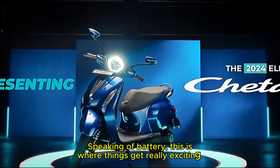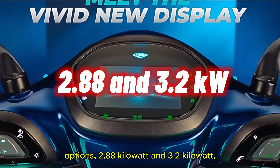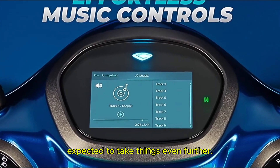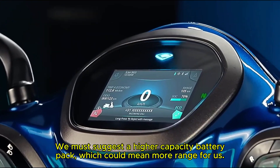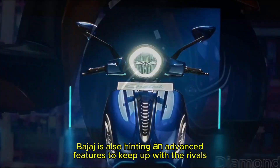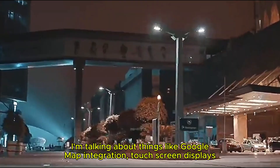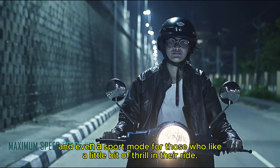Speaking of battery, this is where things get really exciting. Right now the Chetak comes with two options — 2.88 kWh and 3.2 kWh — giving a range of 123 to 137 km. But the 2025 model is expected to take things even further. Rumors suggest a higher-capacity battery pack, which could mean more range — no more range anxiety during long rides. Bajaj is also hinting at advanced features to keep up with rivals like Ola S1, Ather 450X, and TVS iQube — things like Google Maps integration, touchscreen displays, and even a sport mode for those who like a little thrill in their ride.